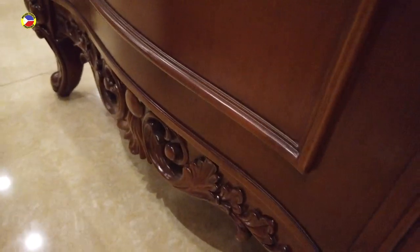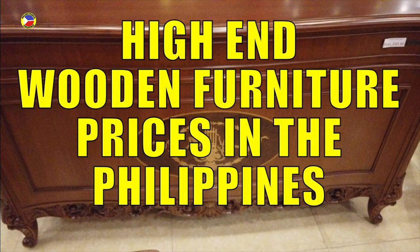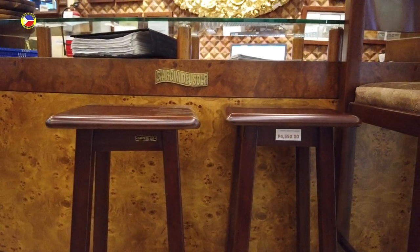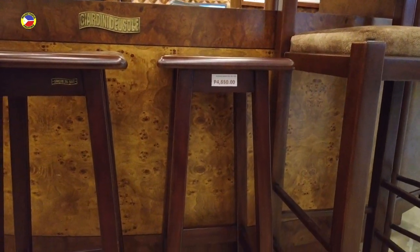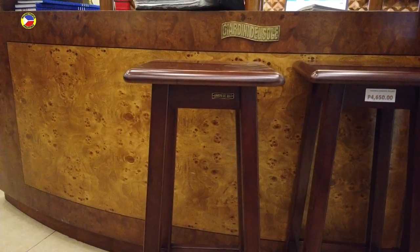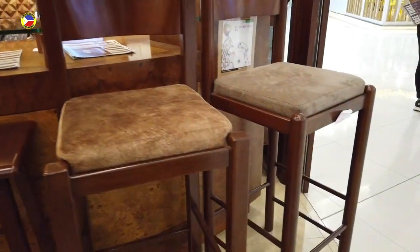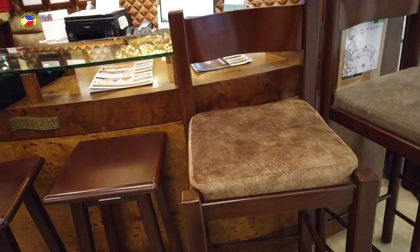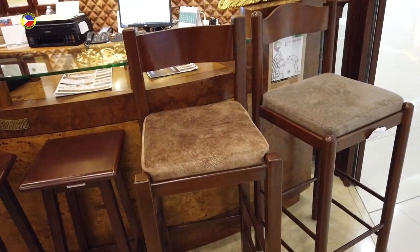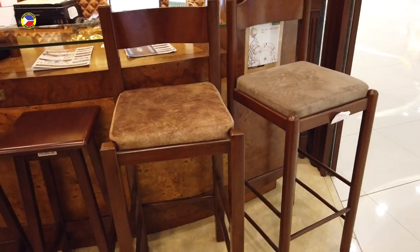Really nice hand carving. They are also offering bar chairs — the one-off at four thousand six hundred fifty pesos. You can see the finish. They also have this other bar chair with a special fabric and a little backing, and this one is seven thousand eight hundred fifty each.